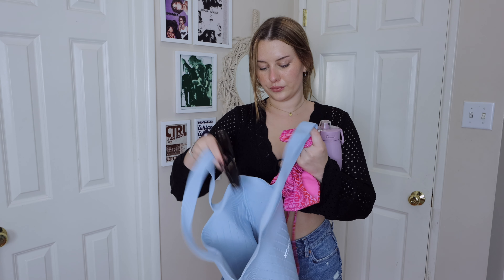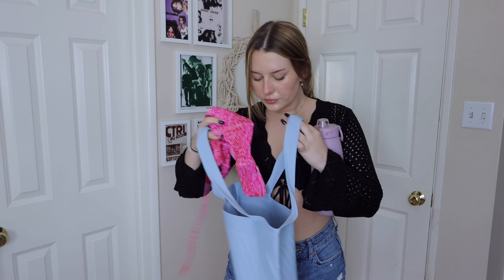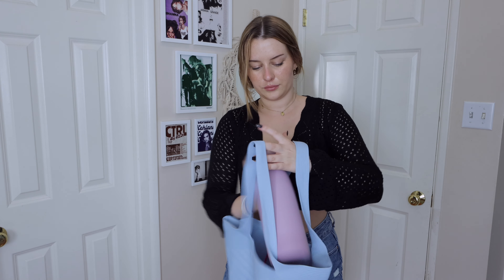Hey guys, it's Cleo, welcome back to my channel. Today we're gonna be putting together some summer outfits, outfit inspo, what I'm gonna be wearing this summer. Also, someone commented on my last video and asked me to show this shirt once I cut it, so this is how it looks.